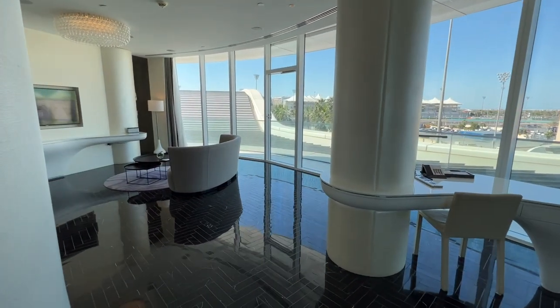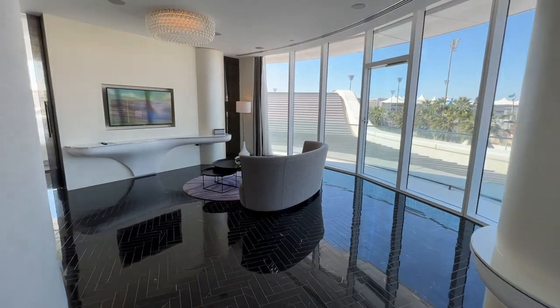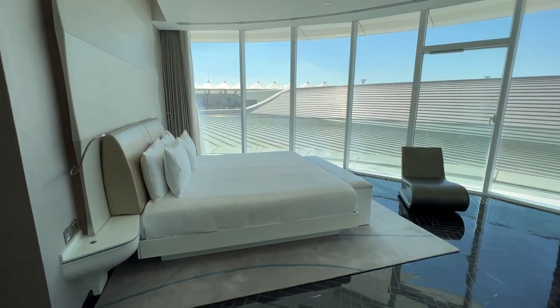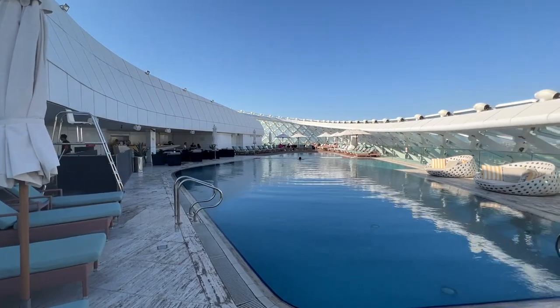We've booked the Fabulous Suite, which is really massive — about 110 square meters in total floor size — with an expansive living room and a separate bedroom. It also has a bathroom that overlooks the racetrack. We're on the second floor, so the view is fairly obstructed, but there is a really large balcony with lots of sunlight. We'll also show you the facilities later, like the 24-hour fitness center, the rooftop pool, and breakfast at The Garage, the international cuisine restaurant on the ground floor.